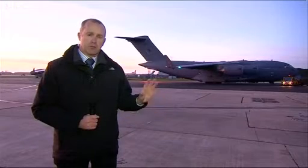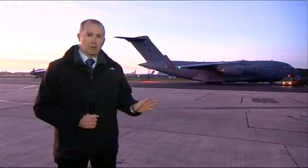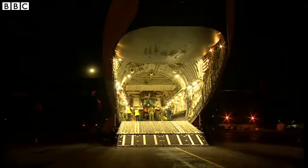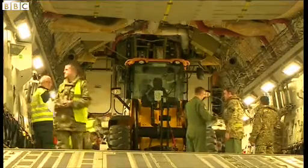It's all loaded up, the ramp is closed and it's due to take off fairly shortly. We've been on board and we've seen the sort of equipment they have in that giant payload inside. So we've got some medical equipment there, but more importantly there are vehicles on board.